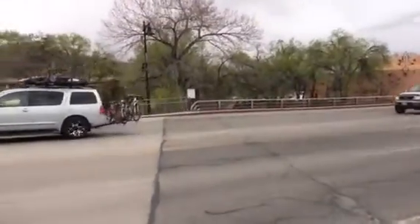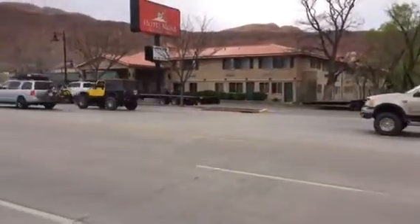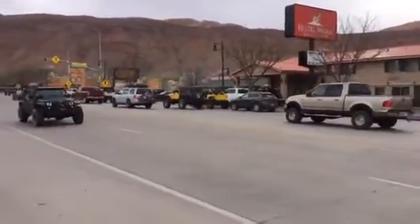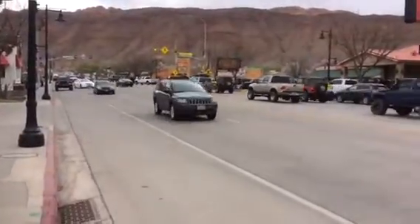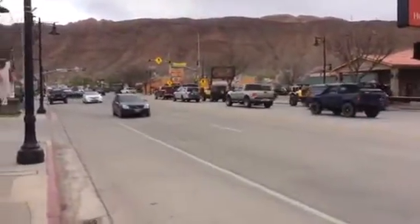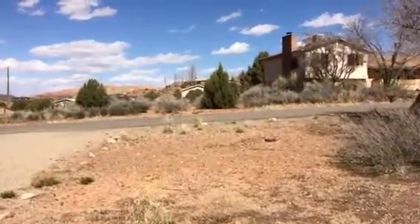Let me just say off the bat that this is not an easy task. Moab is a town of about 8,000 people, and during Jeep Safari the population swells to about 100,000. The town is packed, as you can see from this video, and it's going to be a very difficult task finding a quiet place to boondock.